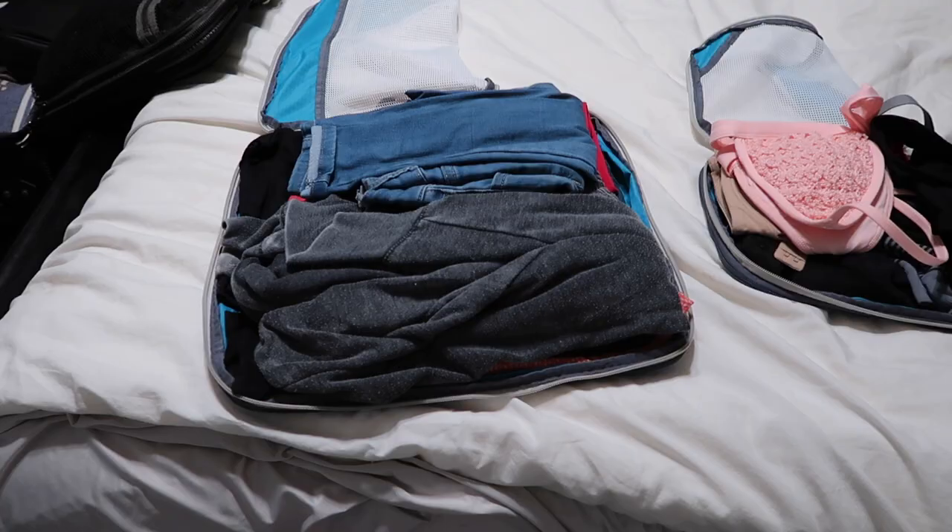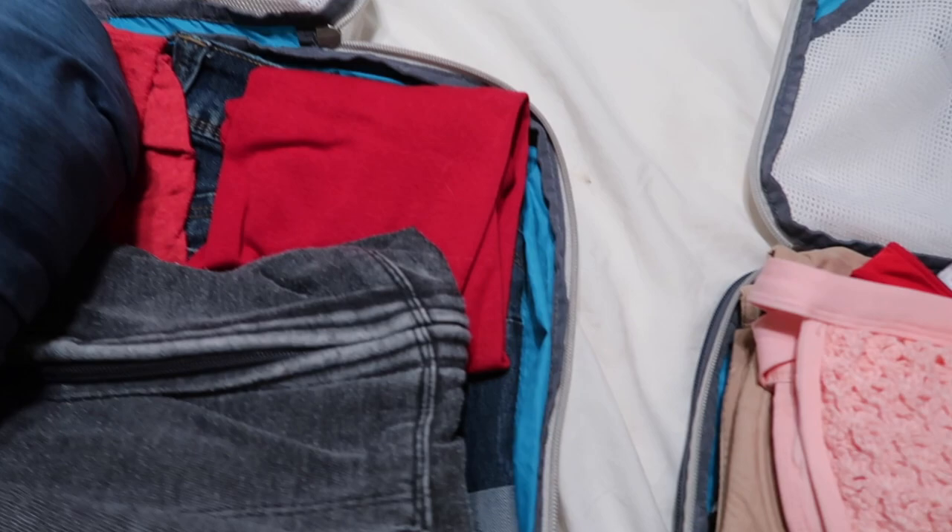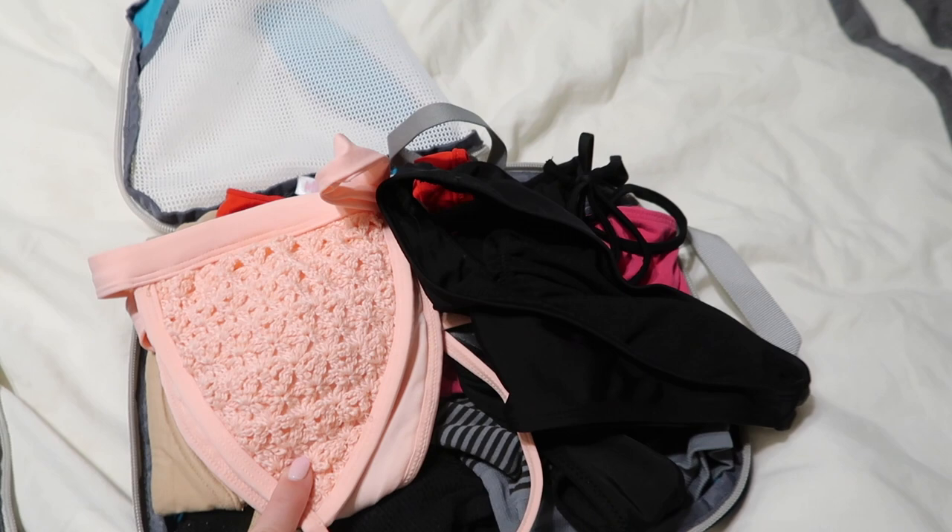Packing for airport standby is literally so weird because you have zero clue where you could possibly be going. When I'm on airport standby, I pack everything from jeans, tank tops, shorts, jackets, pajamas, bathing suits, sports bras, and just anything I can think of.